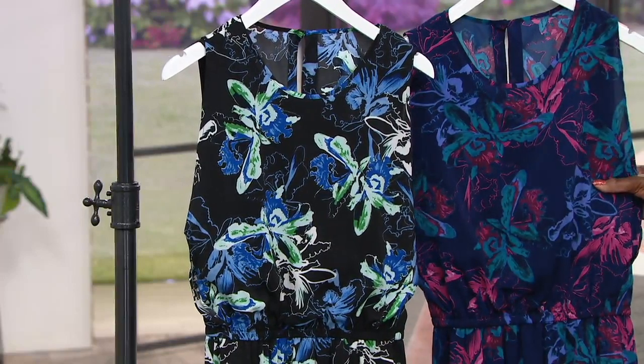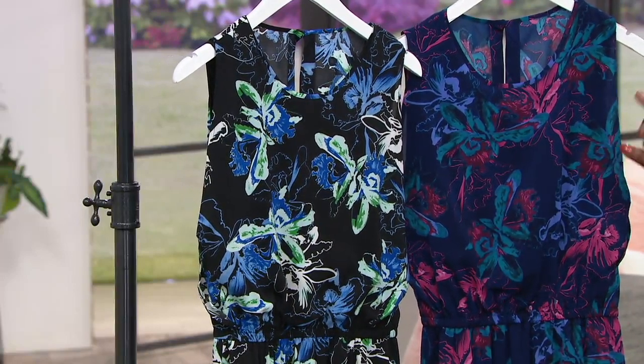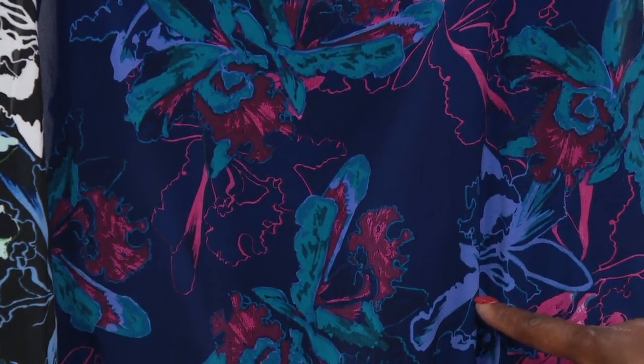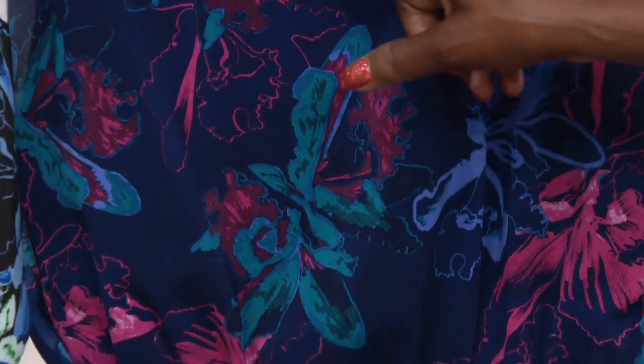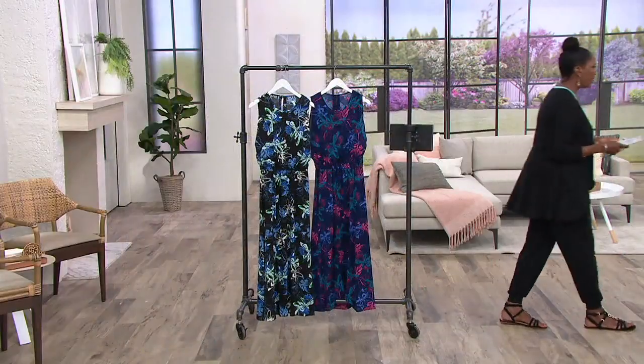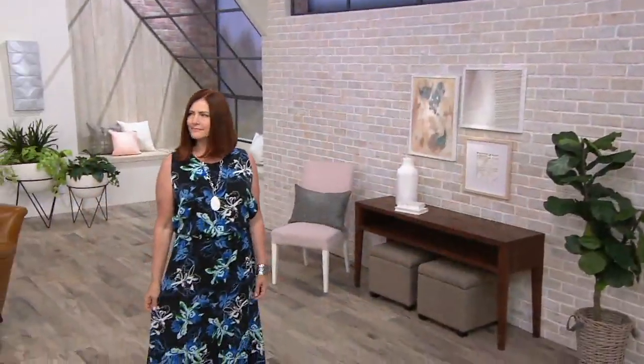Your navy is the navy background with beautiful etched florals in bright pinks. There's some orchid tones as well as jade and other greens in that pattern. I'm going to walk on over to Kathleen, who's wearing it for us in the black. Kathleen, by the way, is 5'8" and wears the size medium.